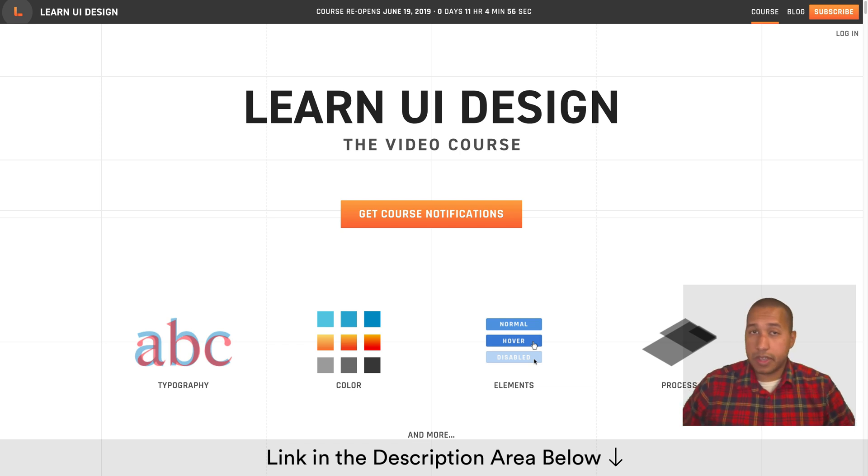It's a really detailed course and he covers everything from typography, color, elements, and process. What's amazing to me is that you get actual homework with the lessons and you become part of a Slack community where Eric himself reviews your homework, gives you feedback and comments. He really cares about you becoming a better designer. To me, this course is like paying for a high-level college course without paying thousands of dollars.